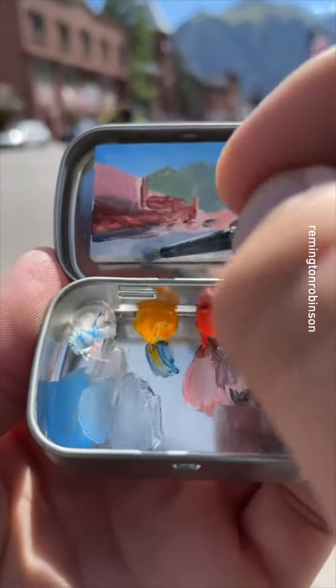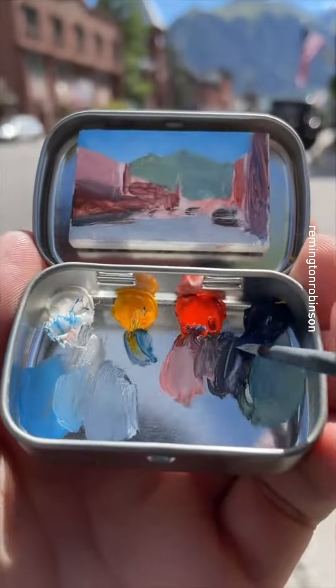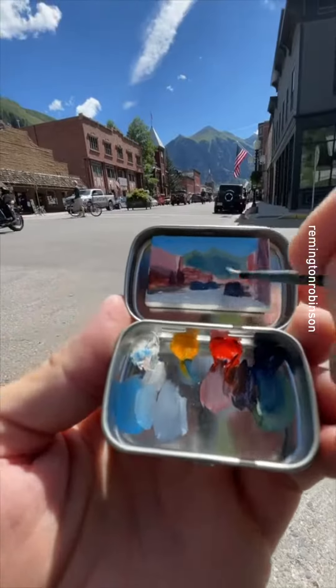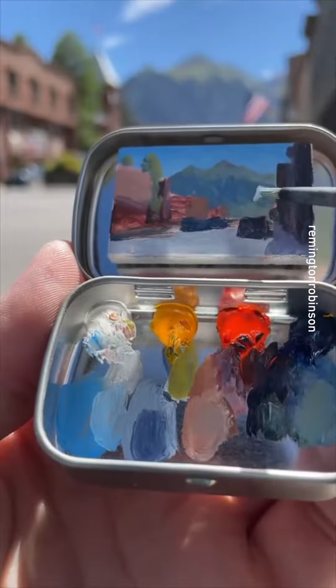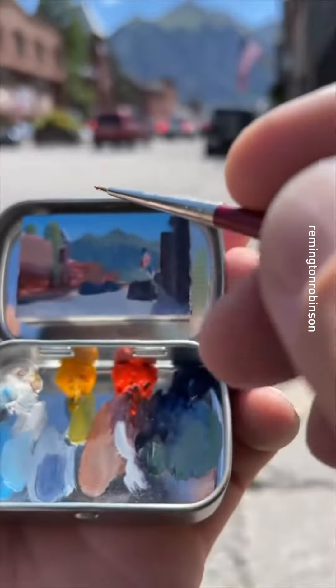Some gray for the street, and now I can make a black value for the Jeep Wrangler right there as well as some of the other car shapes. I mixed a greenish blue for the trees on the mountains and a dark purplish gray for the sidewalk in the shade. I'm defining that little American flag with a little bit of white, then adding some red and blue to suggest the stars and stripes.